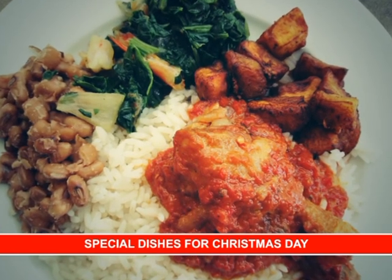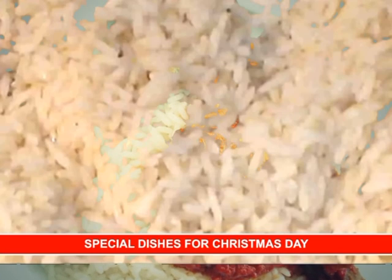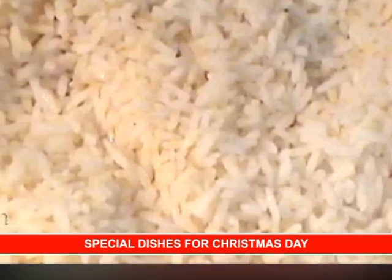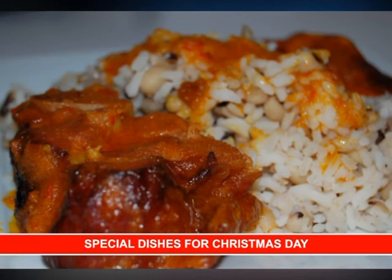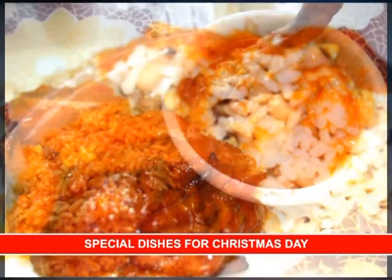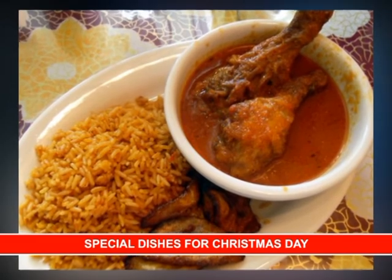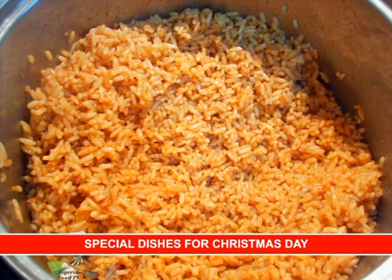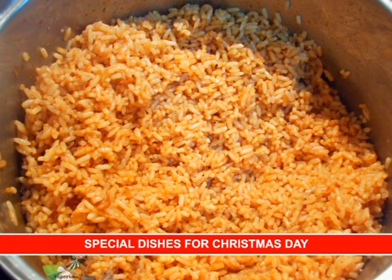Not everybody likes the extra paparazzi of added condiments like carrot, green peas and all. Most people in Nigeria would definitely stick to this one. Jollof rice — Nigerians love to eat jollof rice. The secret of its redness is the freshly ground tomatoes, pepper and tatashi.